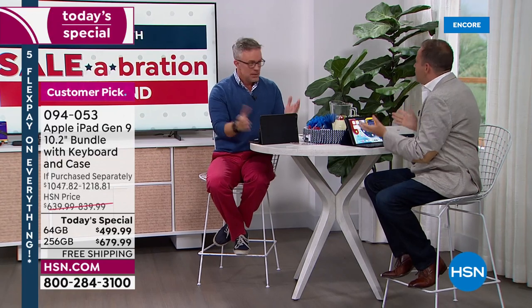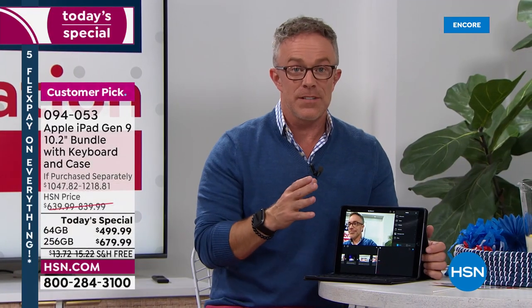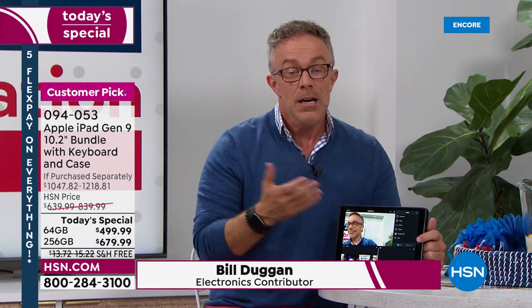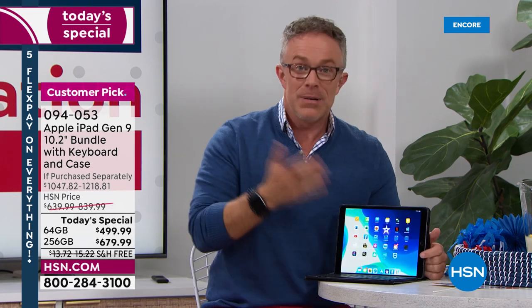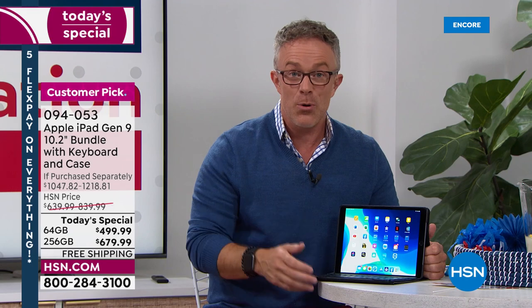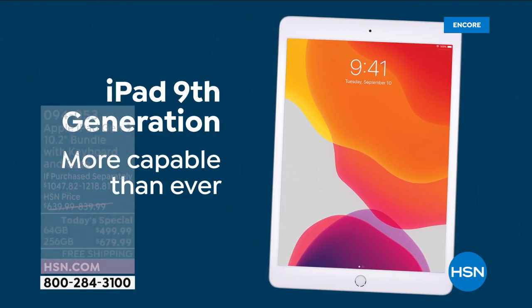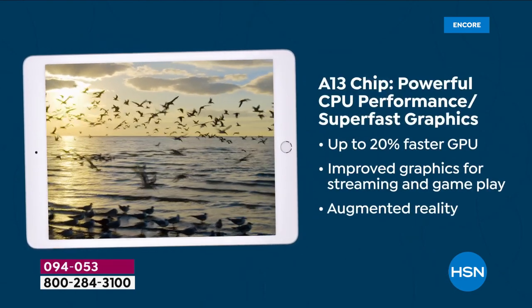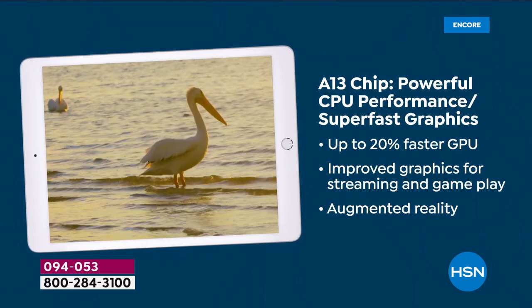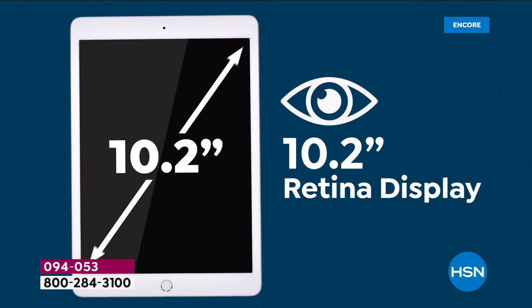This is the ninth generation, and that's where we get excited — when we get the latest technology from a brand we all know and rely on. Can everyone have an iPad in the family? Now's a great time to upgrade. Get it ready for back to school because you're getting that keyboard. With this latest generation, you're more capable than ever. You have the new A13 chip — it's more powerful than the prior model, so it's exponentially better.